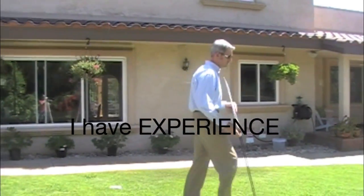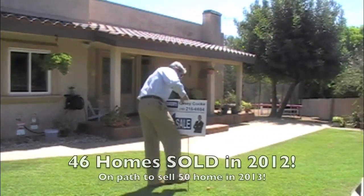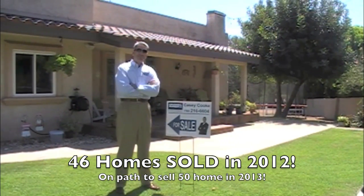First is experience. I've only been licensed since 2008, but in that time I've sold more homes than most agents do in their entire career.